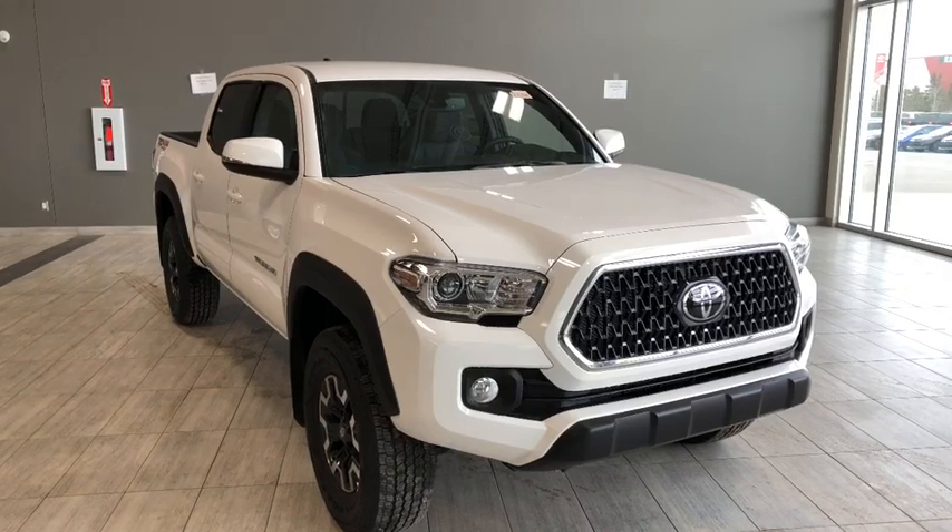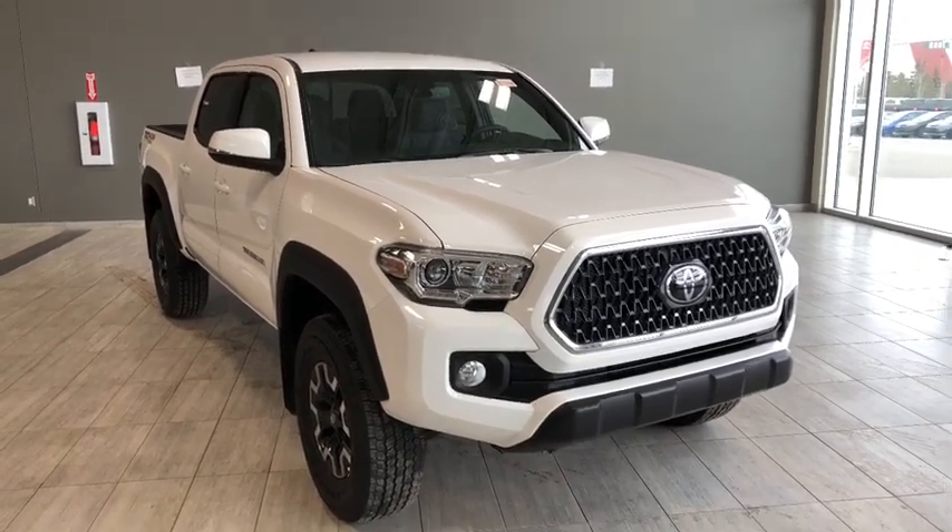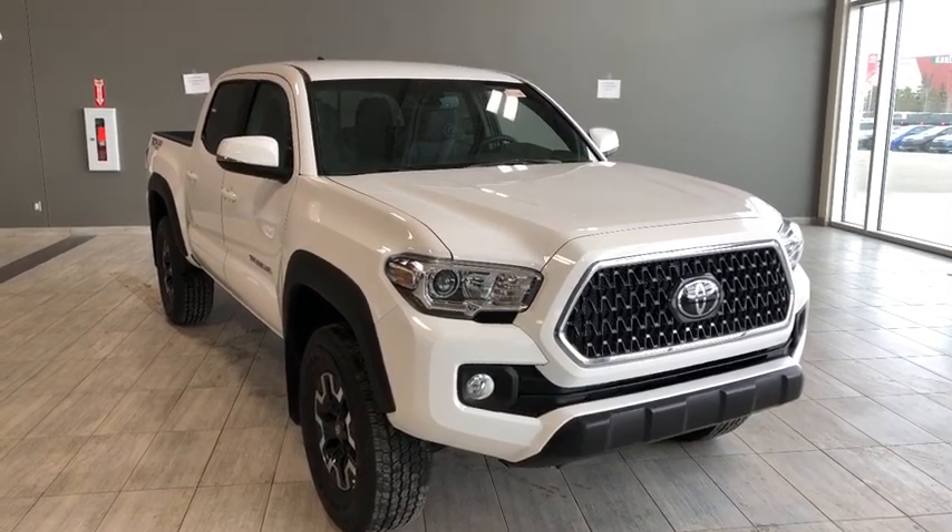Hello and welcome to another video walk around. My name is Christian. Today we're going to be looking at the Toyota Tacoma Double Cab TRD Off-Road. This is a five-passenger, four-door pickup in white.